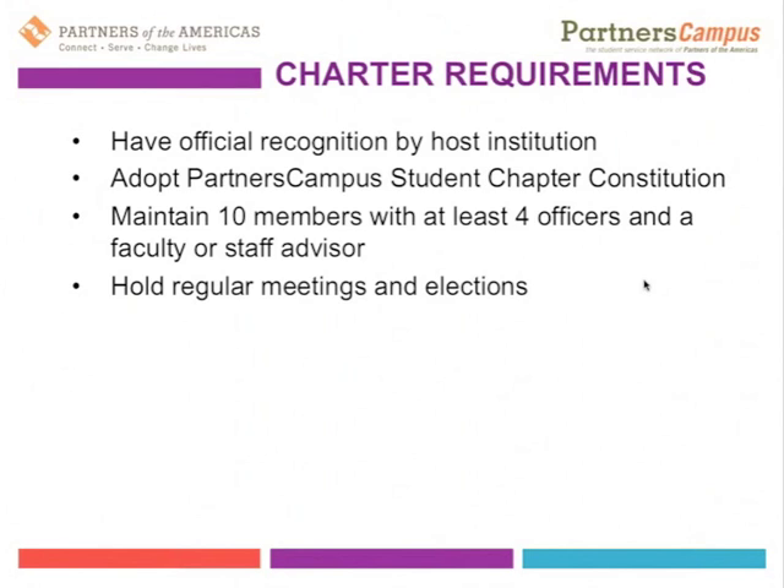Each Partners Campus student chapter needs to hold regular meetings and elections — pretty simple and straightforward — with some form of elections defined in the constitution they write for themselves. We also ask that they complete all required trainings. At this time, we don't have posted trainings on the website, but those are in development. The training coming up on December 4th will eventually become a required training, so we encourage everyone to participate.